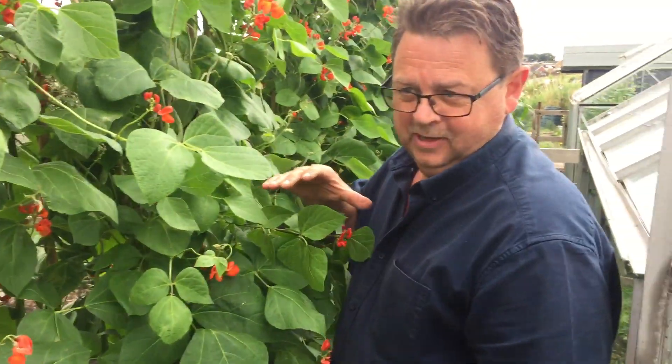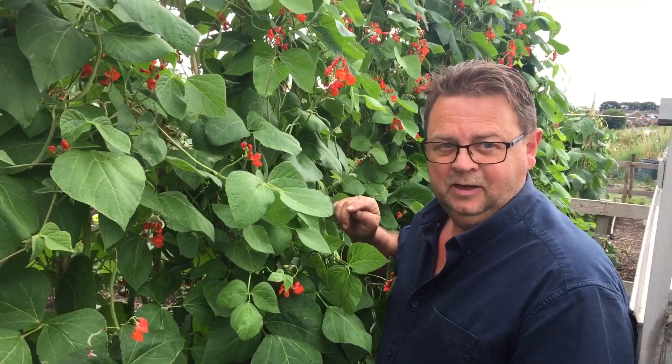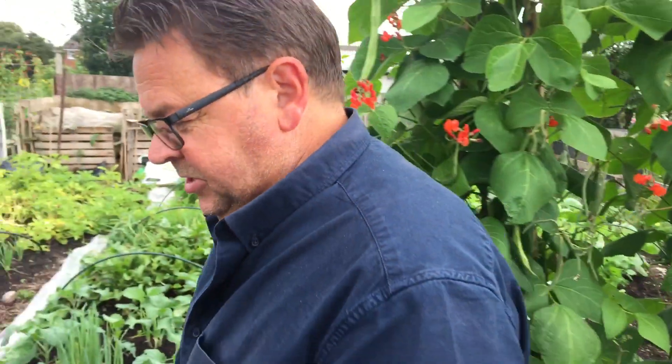On this no-dig plot, the beans are the only thing I've been feeding, and that's with fermented plant juice made from nettles — it's a foliage spray. We'll be doing a video showing how to make that. The majority of the crops now are second crops.